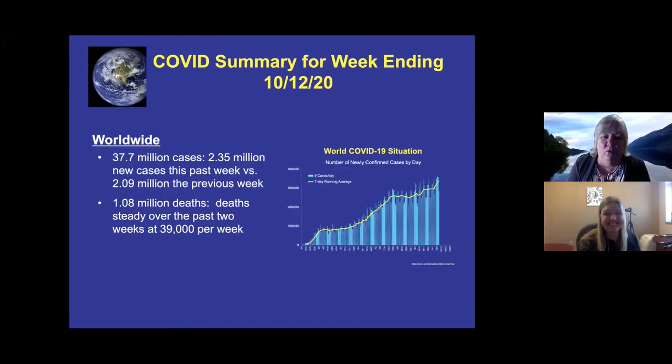Worldwide, there are 37.7 million cases, with 2.35 million new cases this past week compared to 2.09 million the week before. There have been 1.08 million deaths, and deaths have been steady at about 39,000 per week over the past two weeks. The daily deaths graph is available in the daily slides that are sent out.